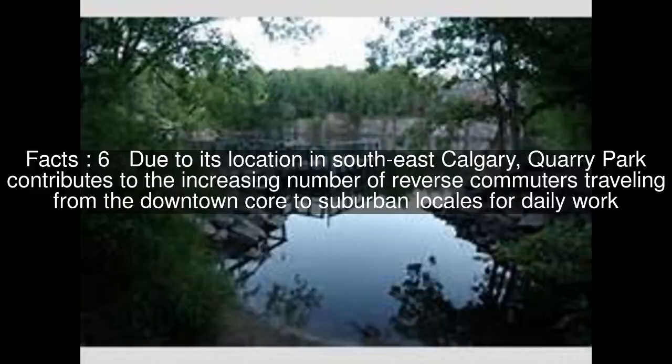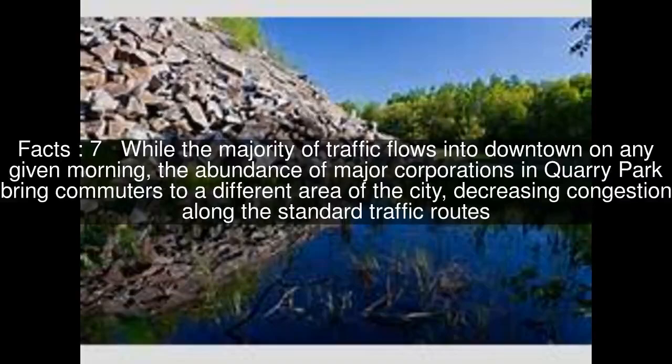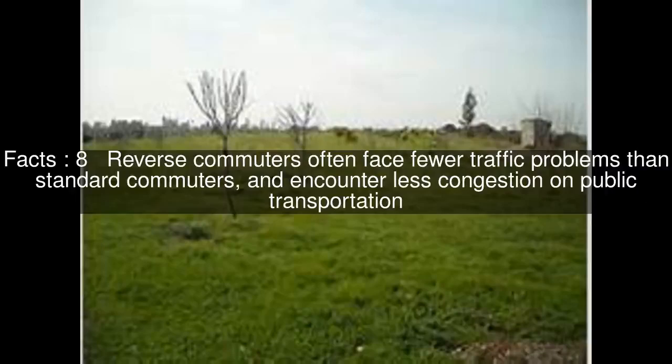Due to its location in southeast Calgary, Quarry Park contributes to the increasing number of reverse commuters travelling from the downtown core to suburban locales for daily work. While the majority of traffic flows into downtown on any given morning, the abundance of major corporations in Quarry Park bring commuters to a different area of the city, decreasing congestion along the standard traffic routes. Reverse commuters often face fewer traffic problems than standard commuters and encounter less congestion on public transportation.